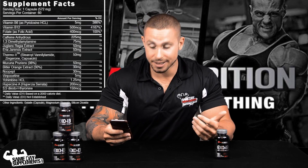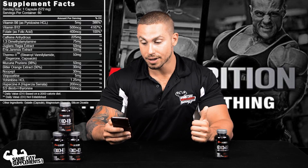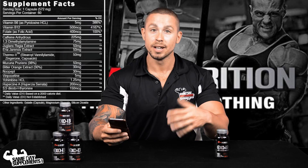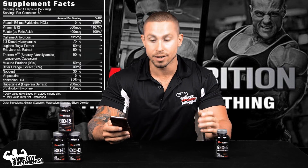Vinpocetine is also a nootropic. It comes from the periwinkle plant and enhances blood flow and increases memory — again, something good to have when you're dieting.